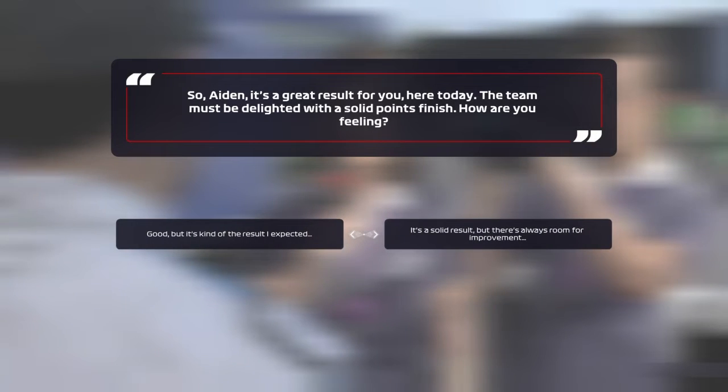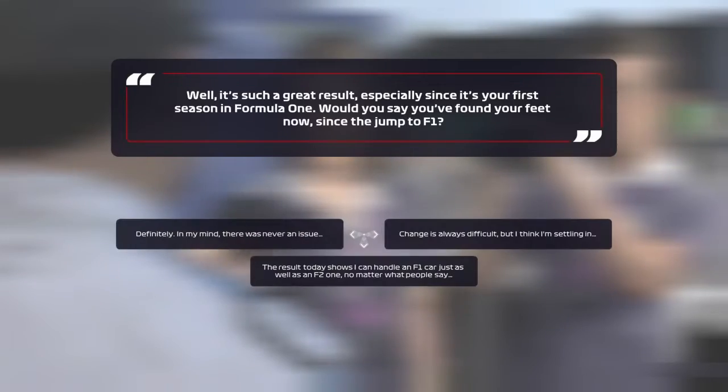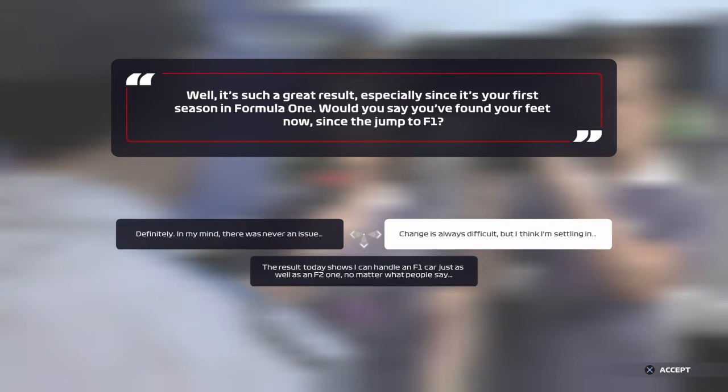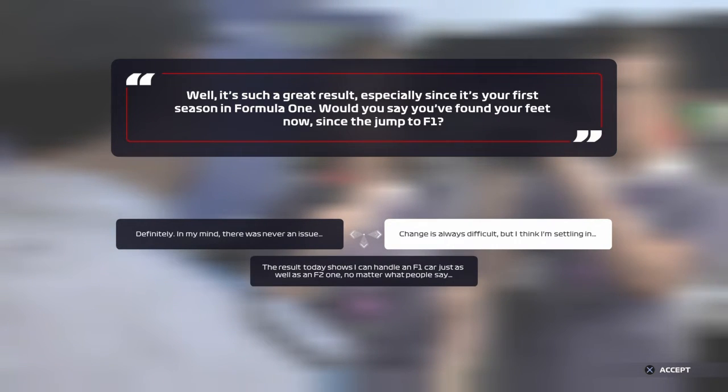Great work out there today — let's have your thoughts. Aiden, it's a great result for you today, the team must be delighted with a solid points finish, how are you feeling? I didn't realize we'd have to pick an answer. Going with: 'It's a solid result, there's always room for improvement — I'm sure we'll be looking at all the data from today and working out how we can build on it for the rest of the season.' Would you say you've found your feet since the jump to F1? Going with: 'Change is always difficult but I think I'm settling in — the results today show I can handle an F1 car.'